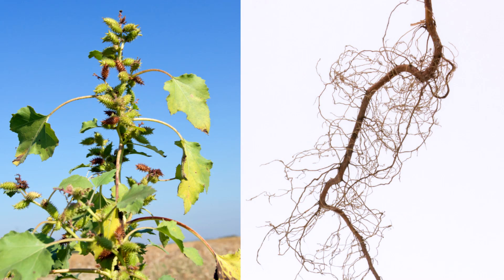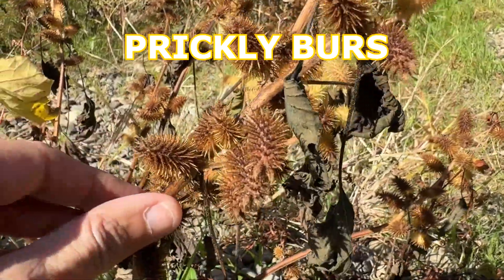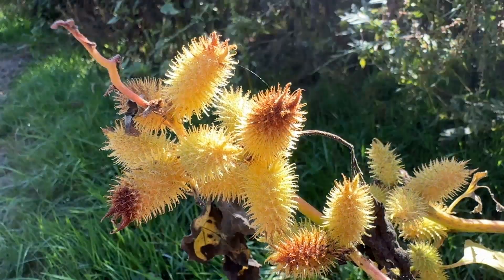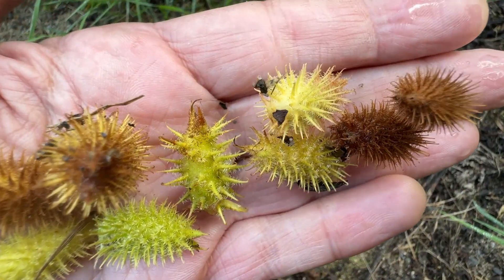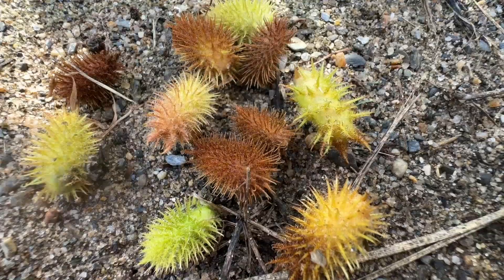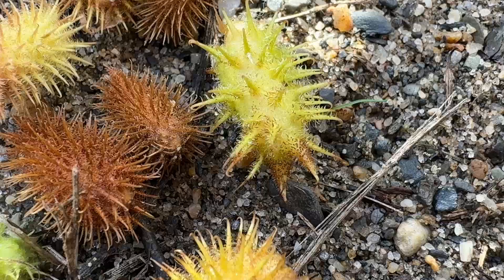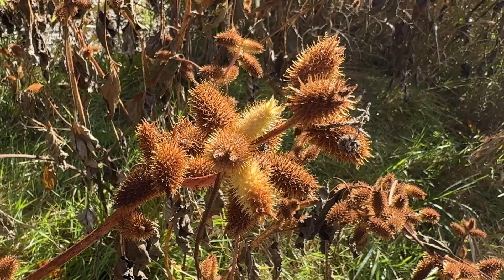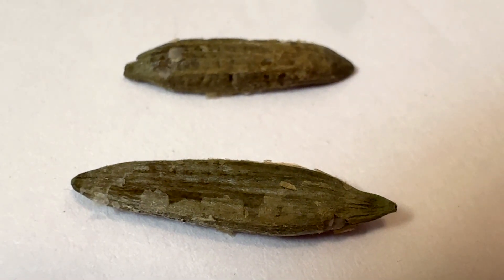Roots are a taproot that extends laterally four to seven feet. Seeds: prickly seeds, cylinder shaped, half inch to one and a half inches long, tipped with two straight or incurved beaks. Depending on the age, find them in a variety of colors: green, yellow, golden, orange, beige, and rusty. As they mature, they will turn brown. Inside, there are two oblong seeds.